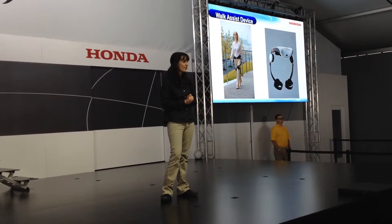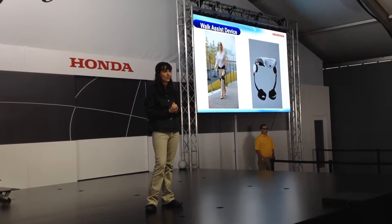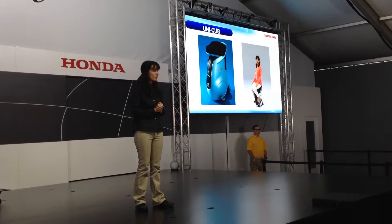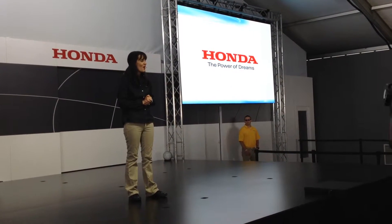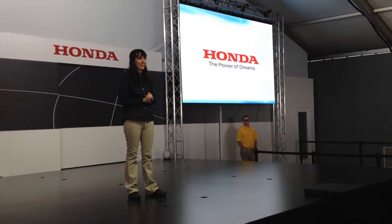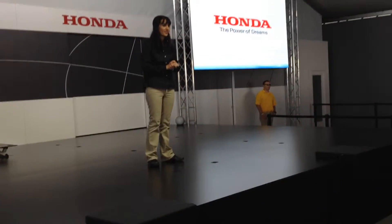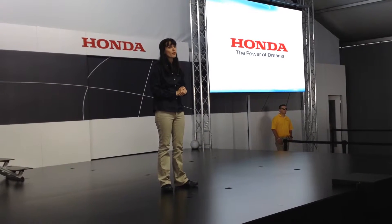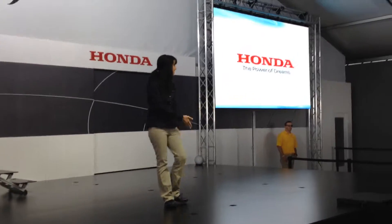The WACASIS device is currently undergoing clinical trials at the Rehabilitation Institute of Chicago, while the Unicub is also being tested in Japan to determine its suitability for public use. So as you can see, Honda is committed to improving people's lives and creating a society where mobility comes in many different forms. To get things started, we've prepared a short video to give you an overview of Honda's work on ASIMO. So let's get started.